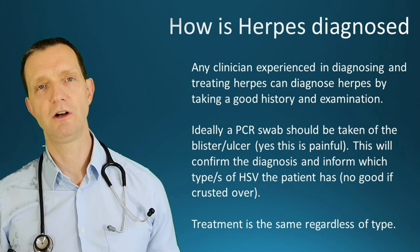Neonatal herpes can unfortunately be quite serious. Local CNS disease carries a mortality of around 6% and can leave neurological deficits or morbidity in up to 70% of cases. Disseminated neonatal herpes has a mortality rate of up to 30%, even with treatment, and survivors can be left with long-term neurological problems. This is serious stuff.